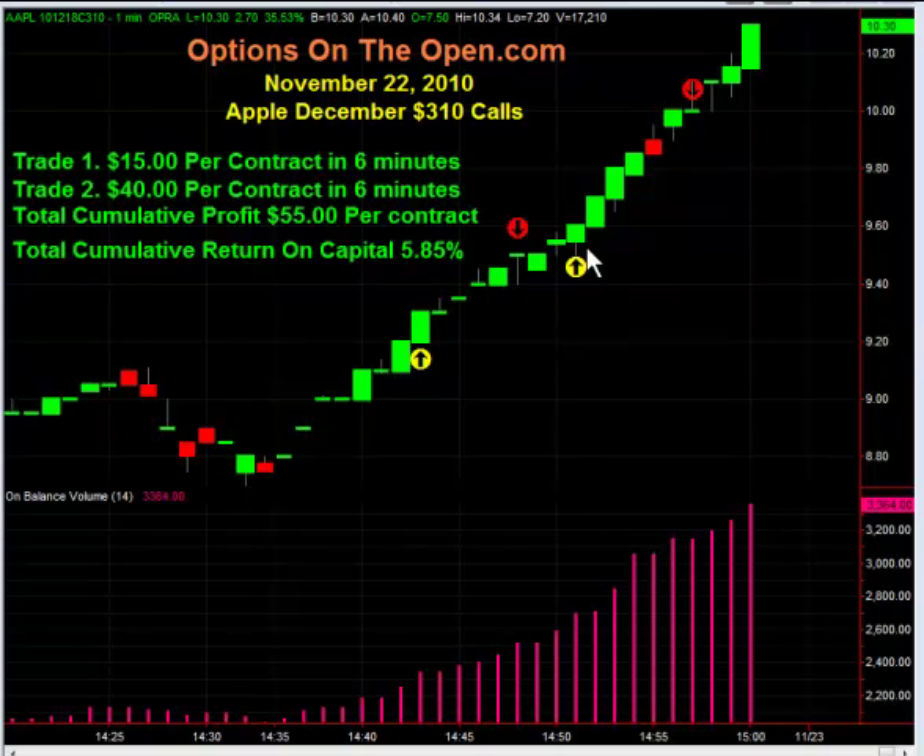He immediately turned back around and got back in using our indicators. This came in at around 4:51 Eastern and he bought in at around $9.60 per contract. He held for another six minutes, almost right into the close, and got out at 4:57, selling off these 310 calls at $10 for $40 per contract in six minutes.